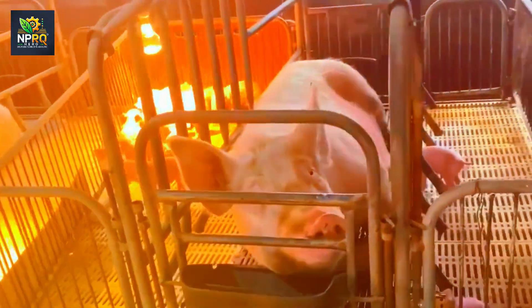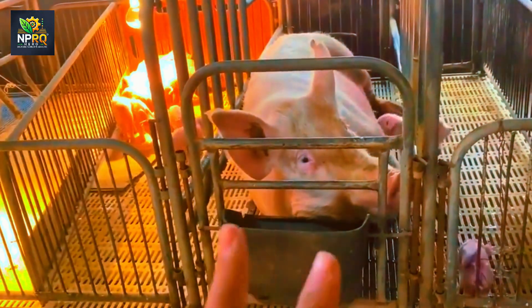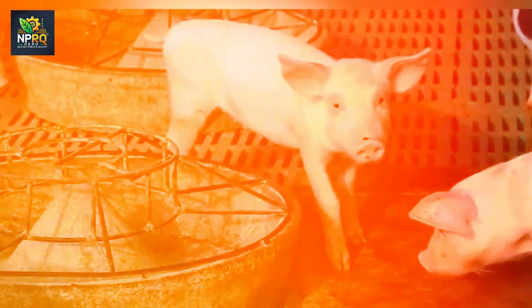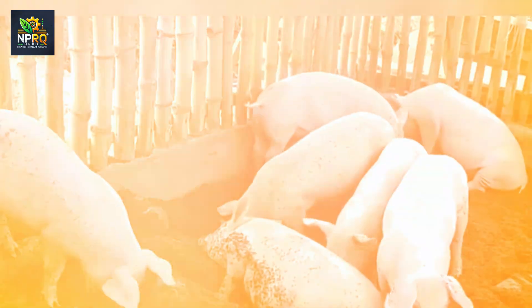However, managing livestock by helicopter is no simple task. While flying over expansive fields, the helicopter operator must face various hazards like strong winds and changing weather conditions. To ensure safety for both the operator and the livestock, operators need professional skills and advanced control technology.